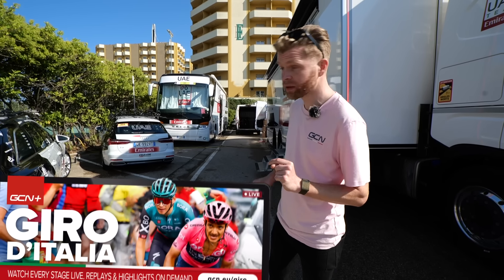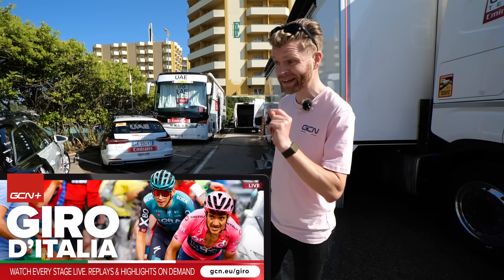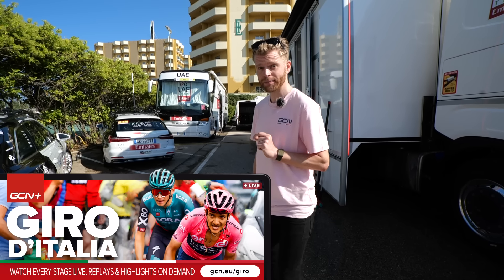By the way, if you want to catch up on the Giro, you can watch it live, on demand, and ad-free on GCN Plus.